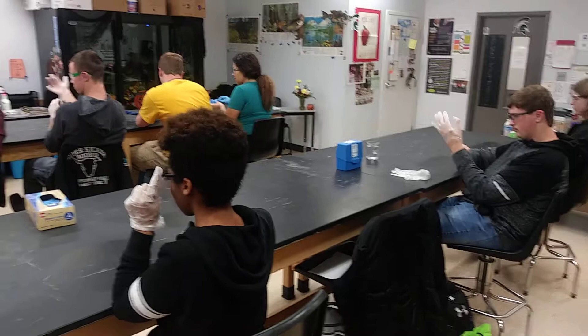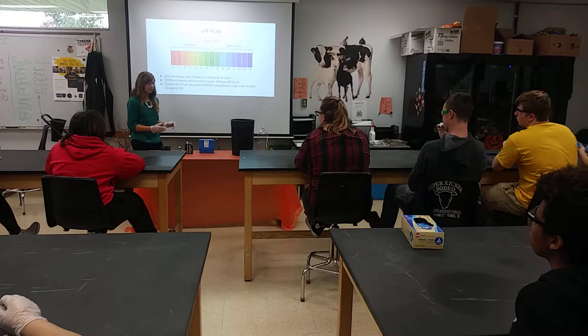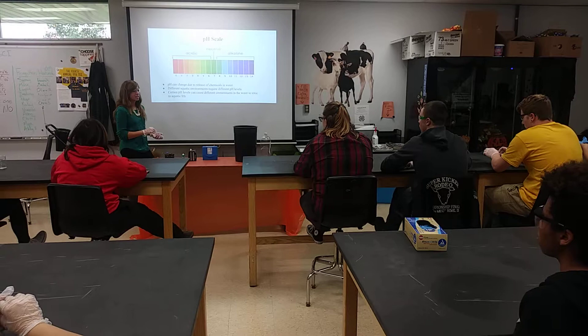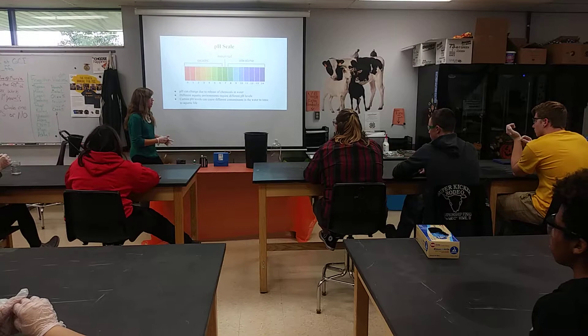What is pH? pH is the measure of hydrogen ions in the water. It's important that water is at a neutral level. Changes toward more acidic or more basic depend on how much hydrogen is in the water.